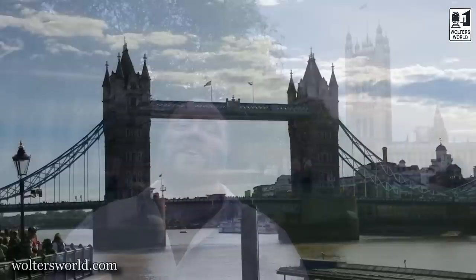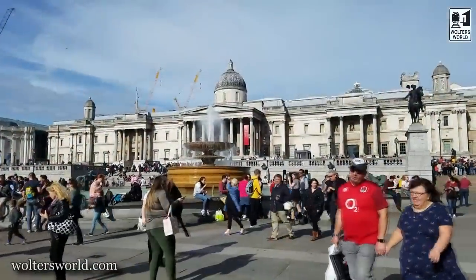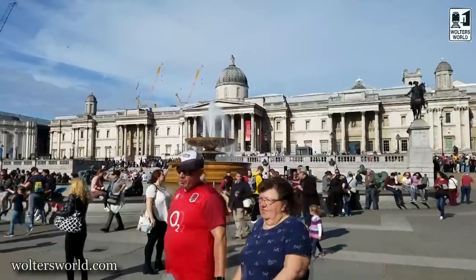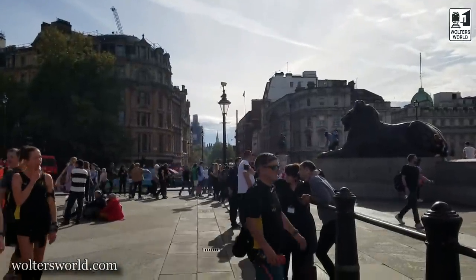Hey there fellow travelers, Mark here with Walter's World, and today we are in London — London, England. What we have for you are some things you should know before you actually come to London so you can have a better trip. Just some of the basic things for tourists that might be coming here for the first time.